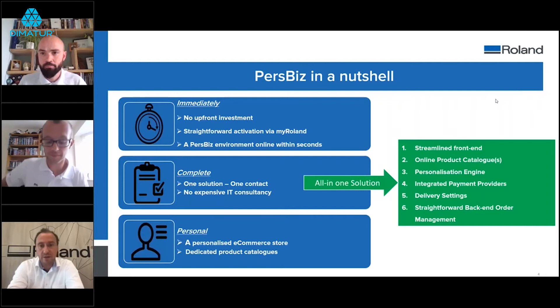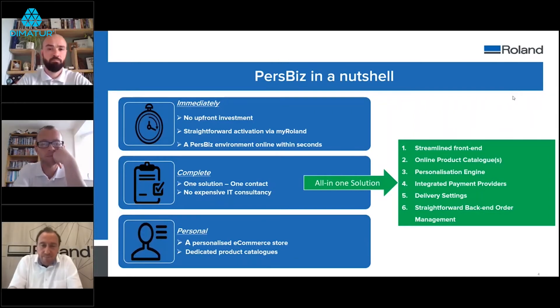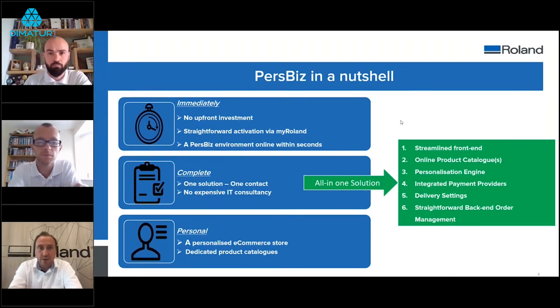Peter takes over to highlight the key elements of PersBiz. It is available immediately — when you subscribe for a PersBiz license you will have access to your shop right away, without any upfront investment. No extra investments are needed beyond the monthly license to get your shop online.